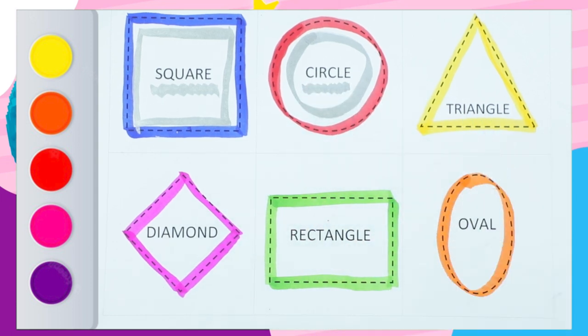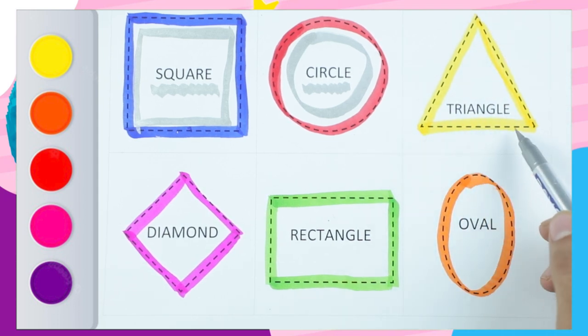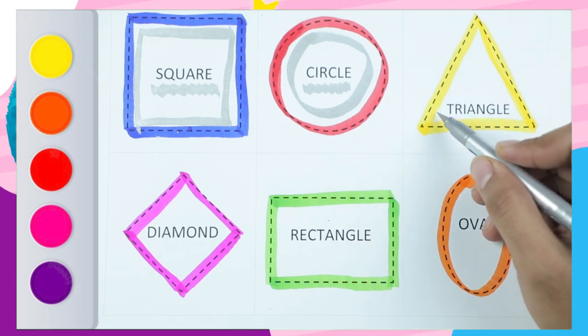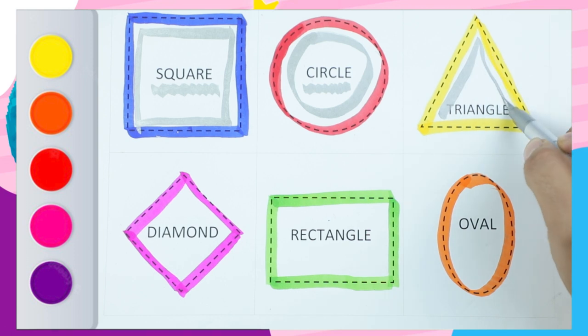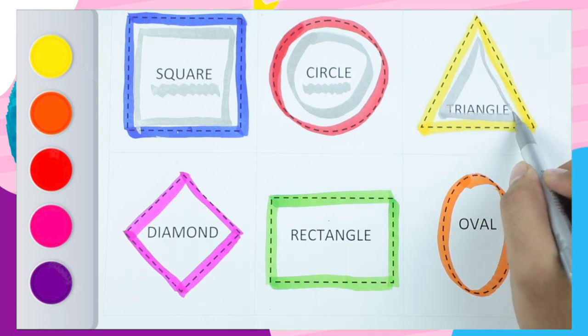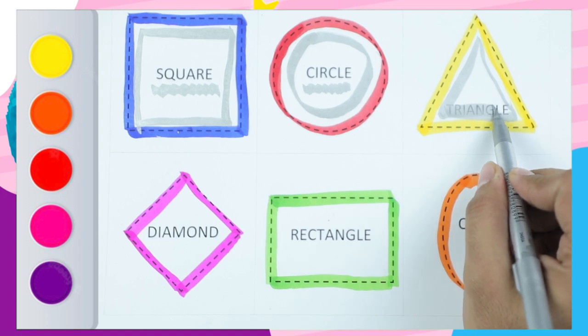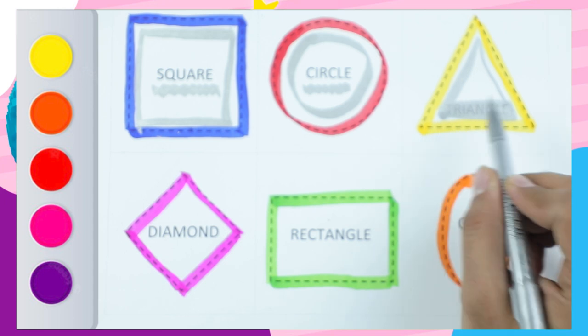Circle. Which shape? It's a triangle. Very good. Yellow color. Triangle. Yes! It's a triangle. T-R-I-A-N-G-L-E. Triangle. It's a triangle.